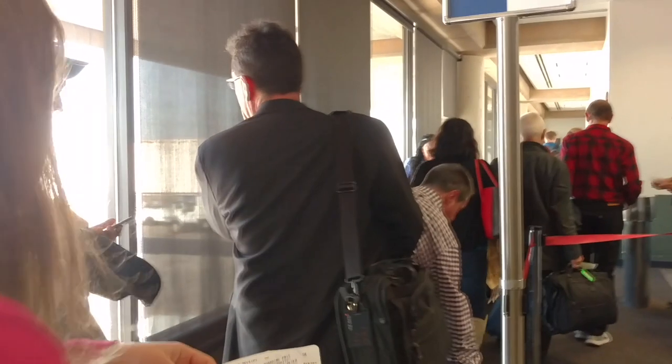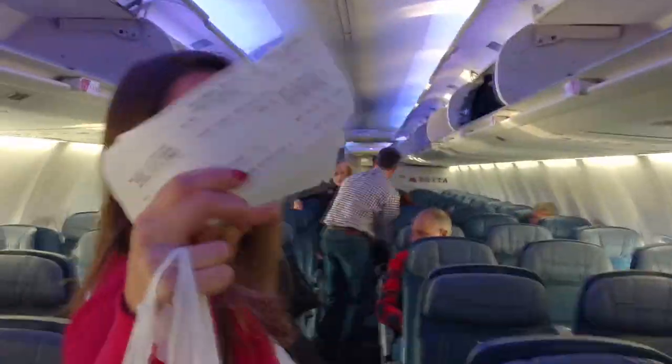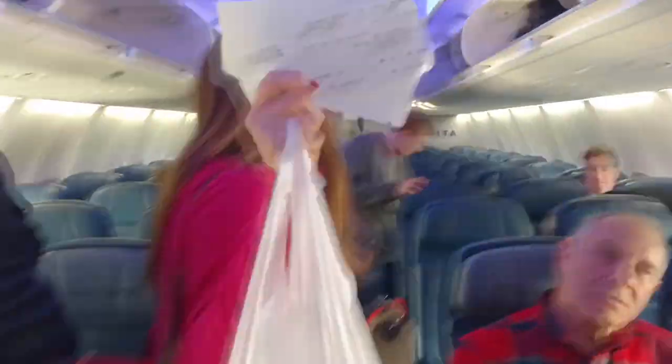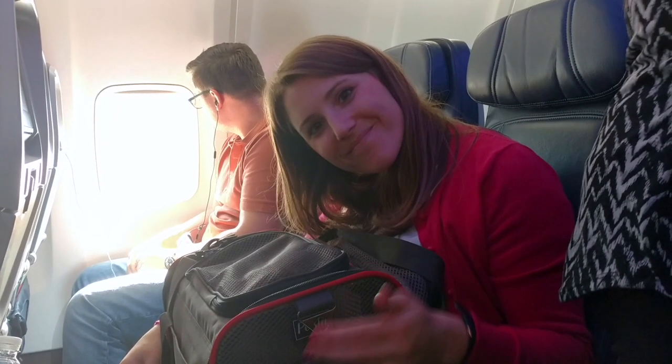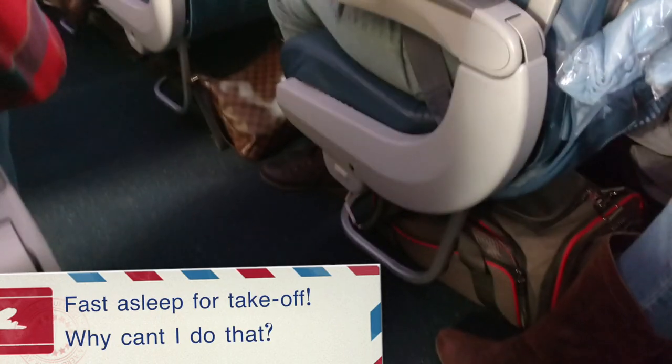Getting on the plane now. We're about two hours in — about halfway through — and Saki's doing really good. Out cold. Happy cat.